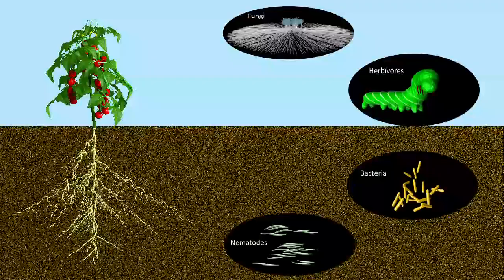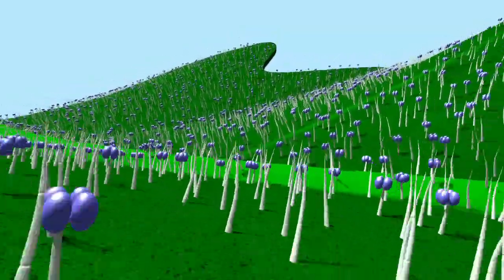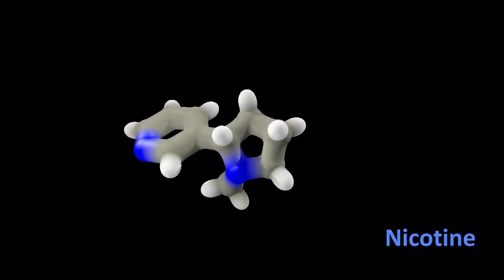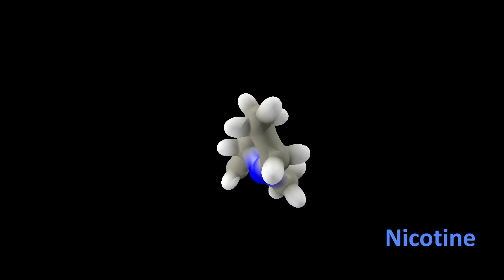Similar to humans, plants have evolved several layers of defence, which can be broadly classified into two categories. Constitutive measures, which are present before the attack, like trichomes shown here, as well as inducible ones, like nicotine — its production is triggered by the presence of a pest.